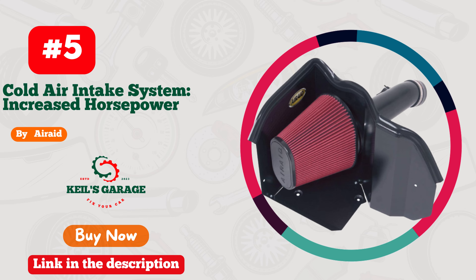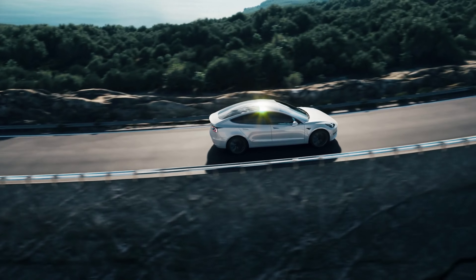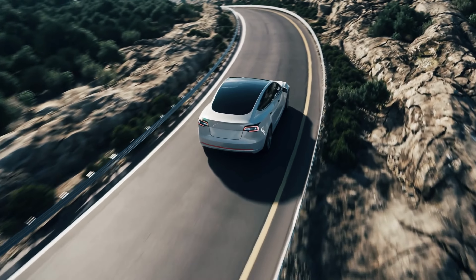Number 5. Airaid's Cold Air Intake for the Tundra is an automotive game-changer. This performance-enhancing marvel boosts horsepower and torque, giving your Tundra the roar it deserves. Engineered with precision, it ensures optimum airflow,